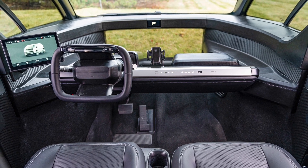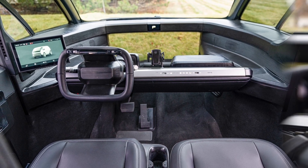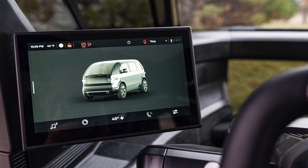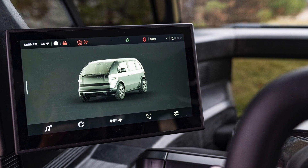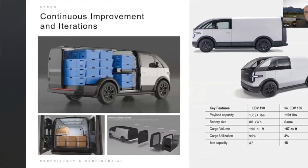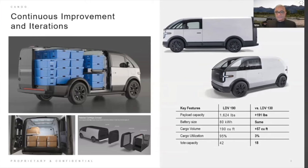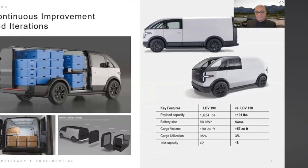Forward-looking statements: The information in this press release includes forward-looking statements within the meaning of the safe harbor provisions of the United States Private Securities Litigation Reform Act of 1995. Forward-looking statements may be identified by the use of words such as estimate, plan, project, forecast, intend, will, expect, anticipate, believe, seek, target, or other similar expressions that predict or indicate future events or trends or that are not statements of historical matters.